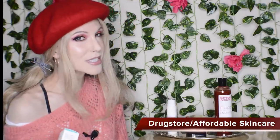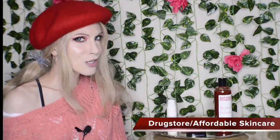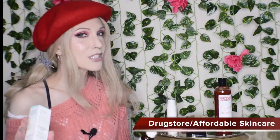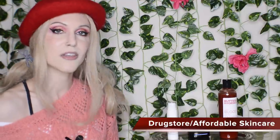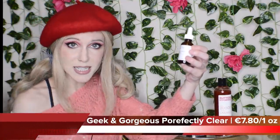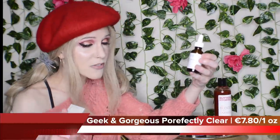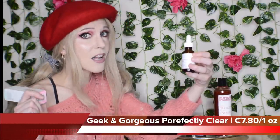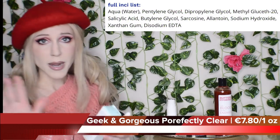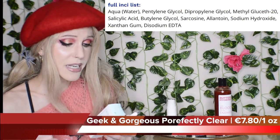Let's move on to new drugstore skincare releases, which is kind of an odd category with a wide variety of price points. Let's start with the most affordable. Geek and Gorgeous has come out with a 2% salicylic acid serum that, for us in the US, translates into a less than $10 product with no added fragrance, no added irritants, and a very short and to-the-point ingredients list.